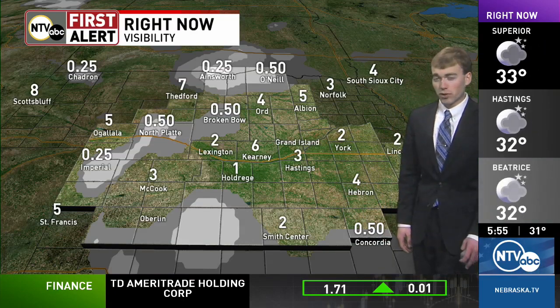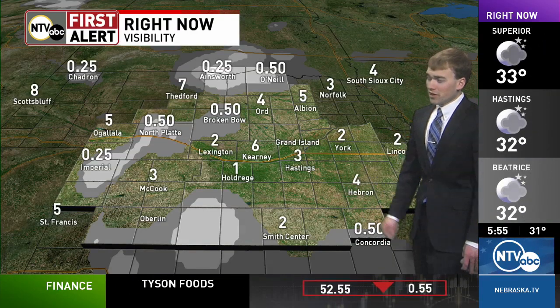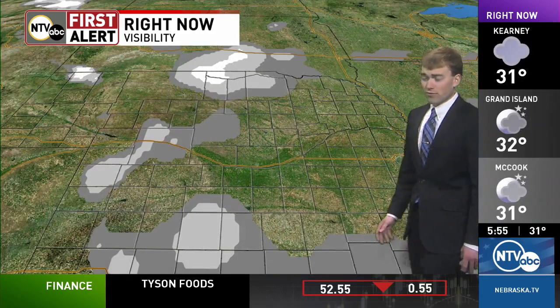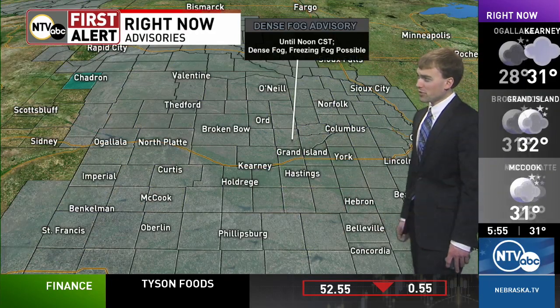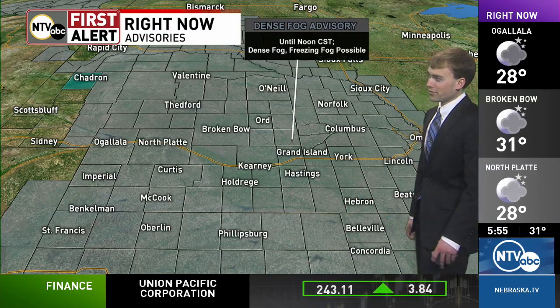Places like O'Neill, Broken Bow, as well as North Platte are also seeing reduced visibility. Take it easy with this fog out there this morning — freezing fog is also creating those slick roads. The dense fog advisory remains in place for all of our coverage area until noon central time.